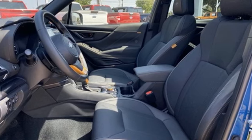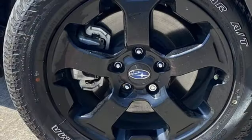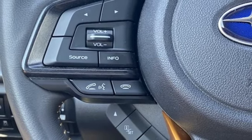A great vehicle is comprised of great features like these: H4 engine, dual zone climate control, streaming audio, voice activated climate controls, and Wi-Fi hotspot.